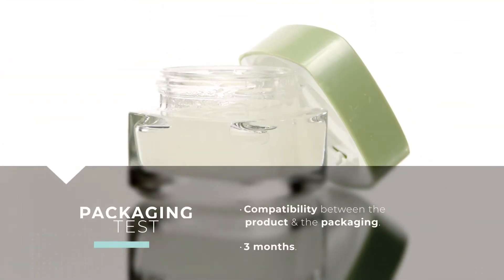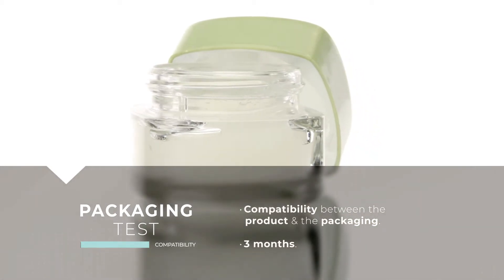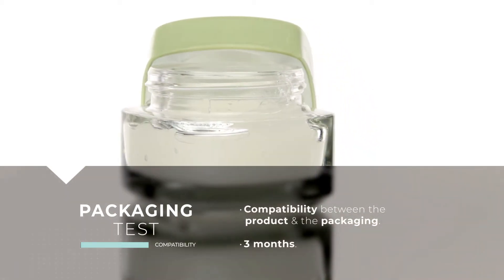Packaging testing. Compatibility test, performed over the final product and packaging. Complementary to the stability test.